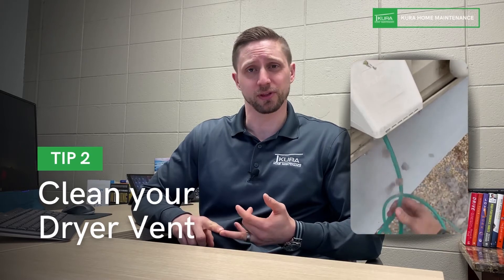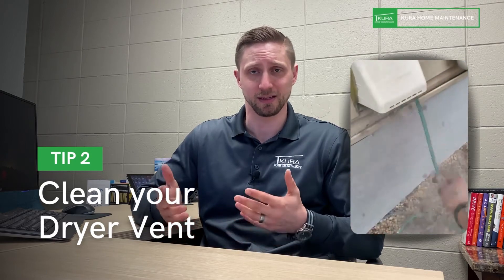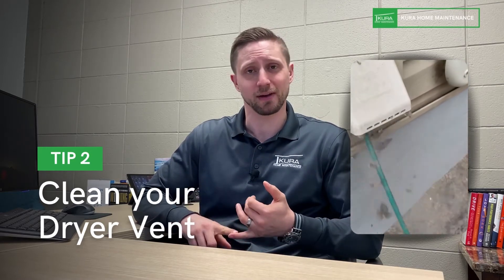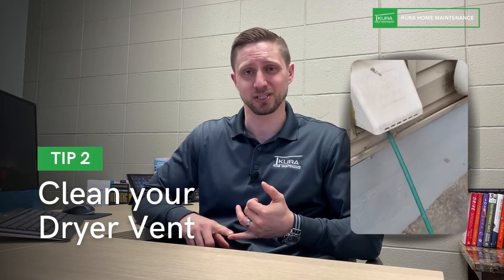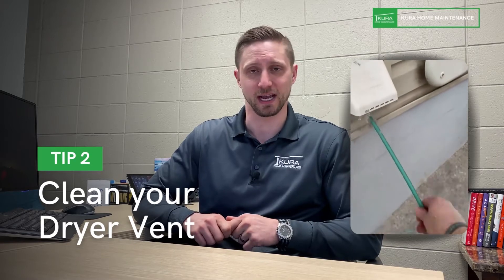A lot of new dryers now come with an auto shutoff feature. If the dryer senses that the line is clogged, it'll shut off in the middle of a cycle — it's a great safety feature that very few people know exists. So clean the dryer vent out once a year; it prevents and solves a lot of those common issues people have with their dryers, and it's a huge safety hazard.